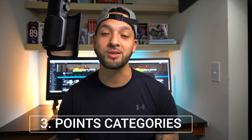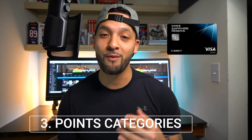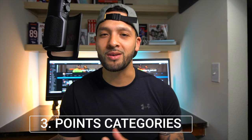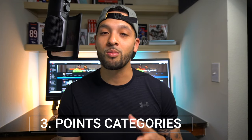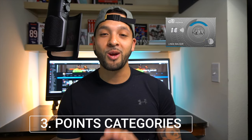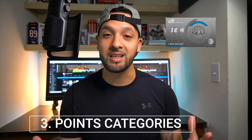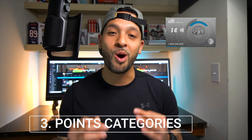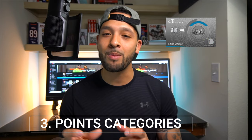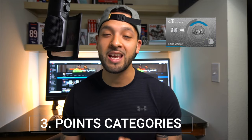Number three is the points earning structure. With the Chase Sapphire Reserve you literally only get 3x on travel and dining, and then one point on everything else. With the Citi Premier card you also get 3x on travel, which is pretty broad, but you're also going to get 3x on gas, and I think that is one thing that really separates the two.